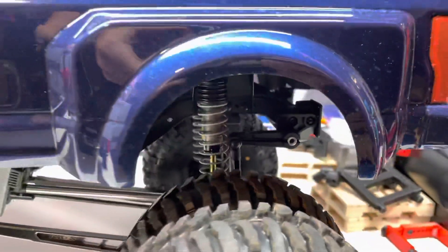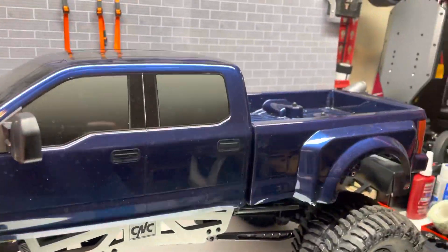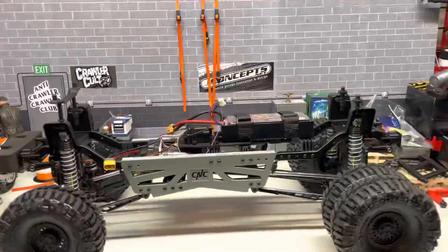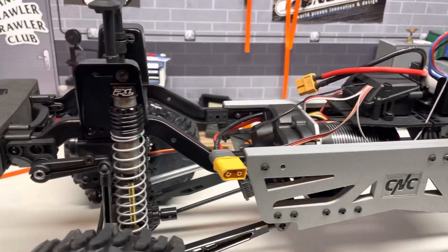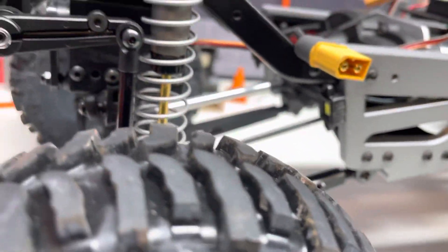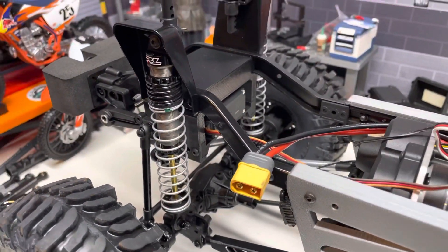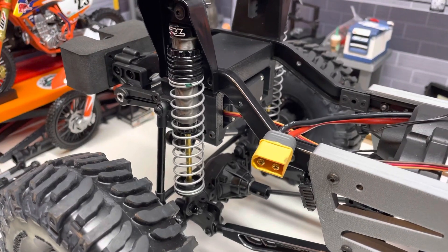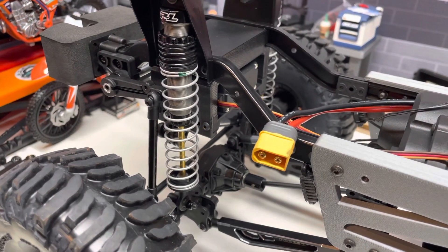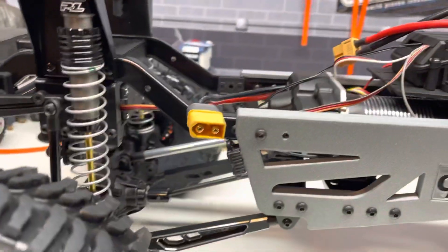So what's important about this is you can kind of see in this shot that we've got some longer shocks on it. You can look closely here and see that we've got some Proline 130 millimeter or 5 inch shocks. These are nearly twice as tall as the stock shocks and they work really nice with this kit.